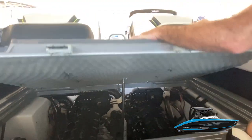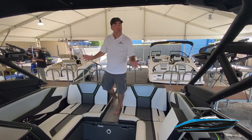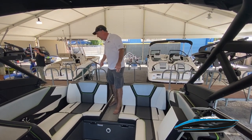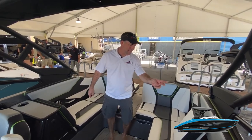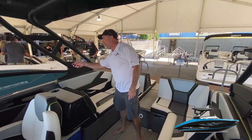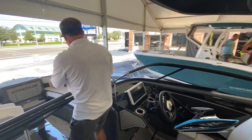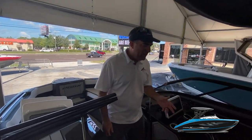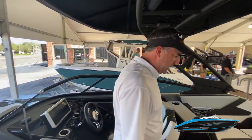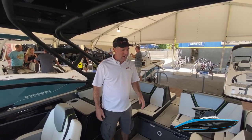Cup holders abound in this new 25-foot model — counting them now: one, two, three, four, five, six, seven, eight, nine, ten, eleven, twelve, thirteen, fourteen, fifteen, sixteen, seventeen, eighteen, twenty-one, twenty-two cup holders. So there's never going to be a time where you're not close to your drink, especially on a hot Florida day like today.